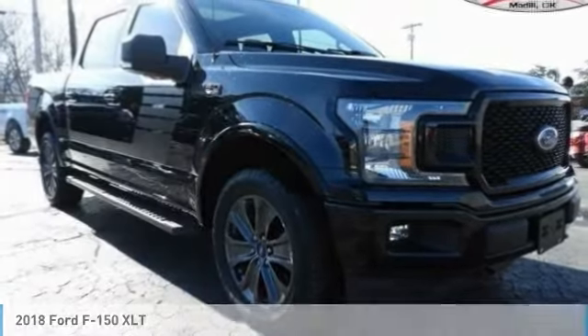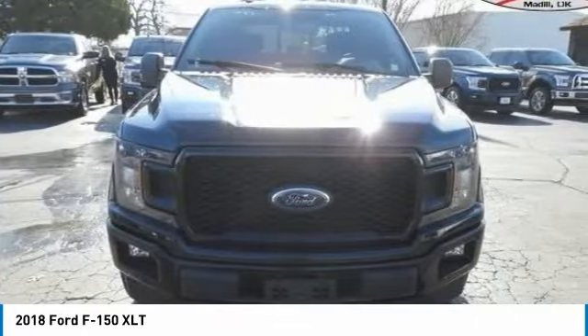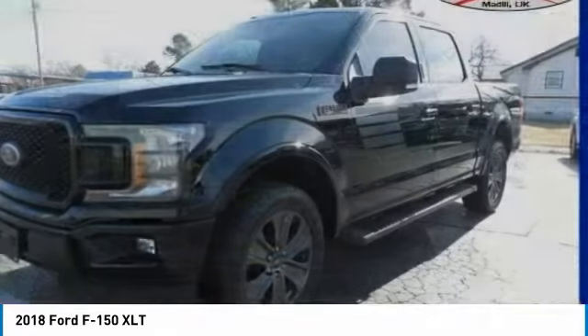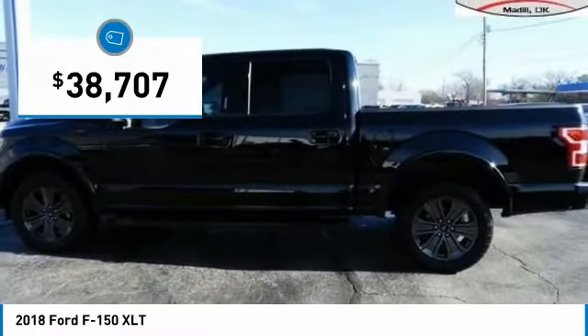The 2018 F-150. A Ford F-150 knows how to handle any situation. It's built to follow orders, no whining, and is priced below $40,000.